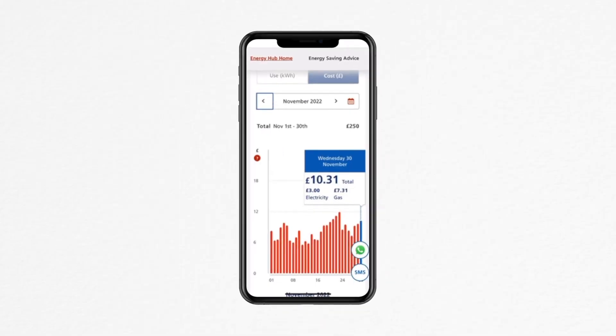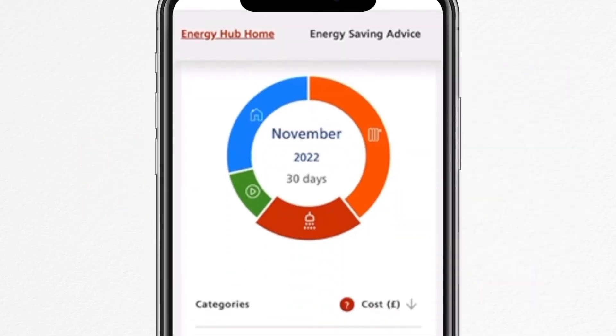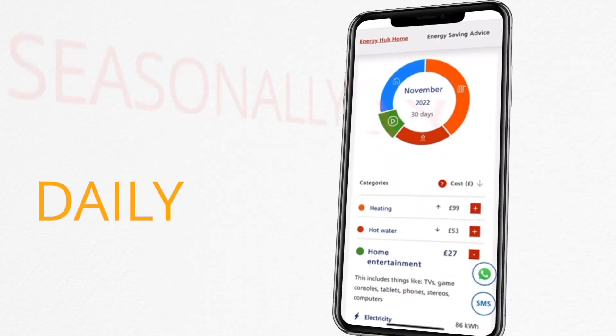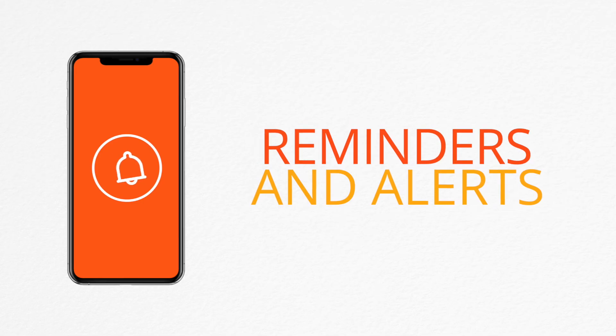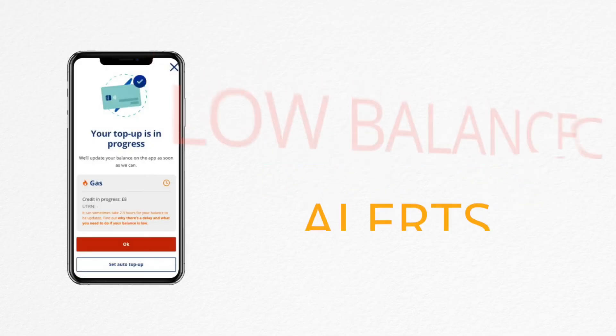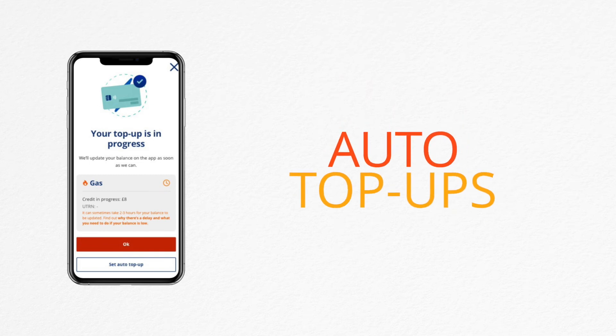You can track your energy usage with Energy Hub and see how your energy use changes through the year, season by season, day by day, and even hour to hour. You can set up reminders and alerts so you stay on top of your reads and payments. If you're a pay-as-you-go customer, you can set up low balance alerts and auto top-ups so you never run out of credit.